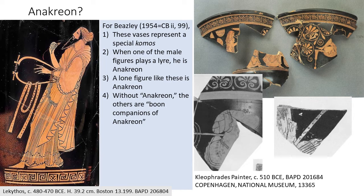Sir John Beazley wrote about this figure — the one we've seen several times — and said: number one, these vases represent a komos, a kind of revel; number two, when one of them is playing a lyre, he is Anacreon; number three, a lone figure like the one on the vase in Boston is Anacreon; and even if Anacreon is not there, the others are the boon companions of Anacreon. John Boardman later published an article with Donna Kurtz entitling these vases 'the Booners' — all these figures are the boon companions of Anacreon.